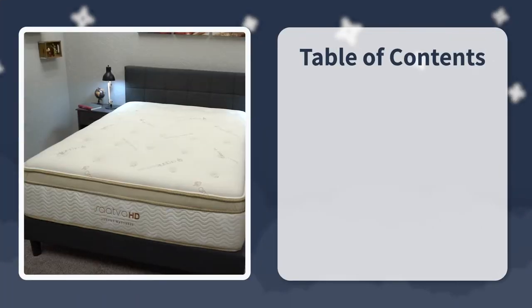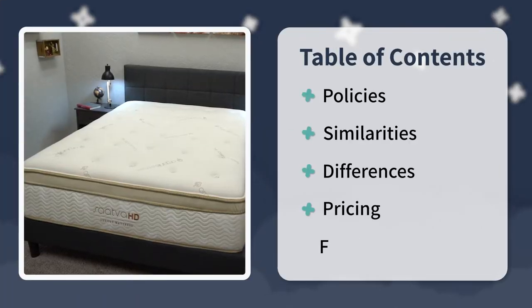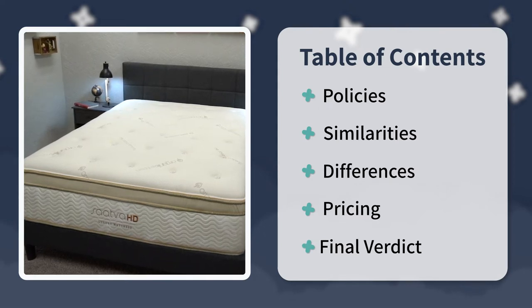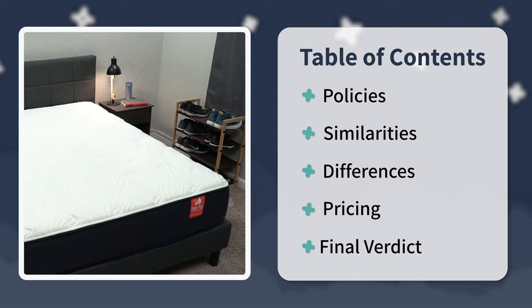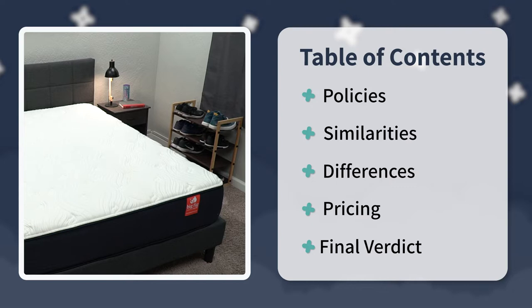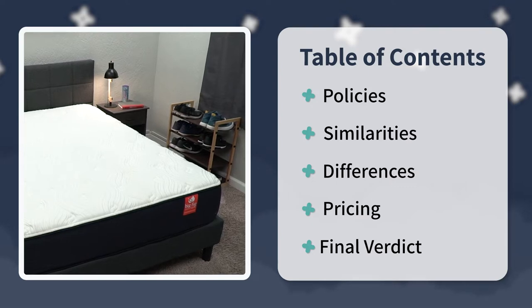We're going to start off by talking about the policies that they're backed by. Then we're going to talk about the kinds of commonalities that they share, where they match up a little bit. Then we're going to delve into the differences — the main things that set them apart from one another — then we're going to talk about pricing. And at the very end, I'll even sum things up with a final verdict for you.